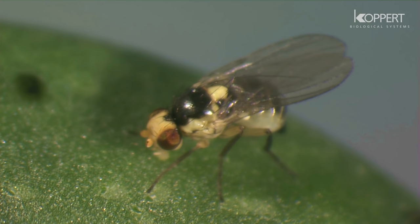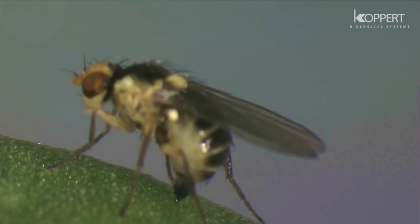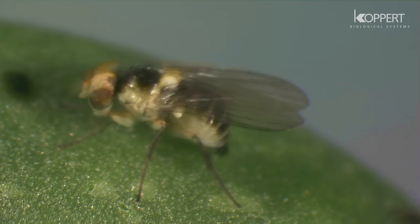There are many leaf miner species affecting various crops. Problems with leaf miner have increased as a result of the use of pesticides. Natural enemies are killed, allowing leaf miner populations to erupt into serious numbers.